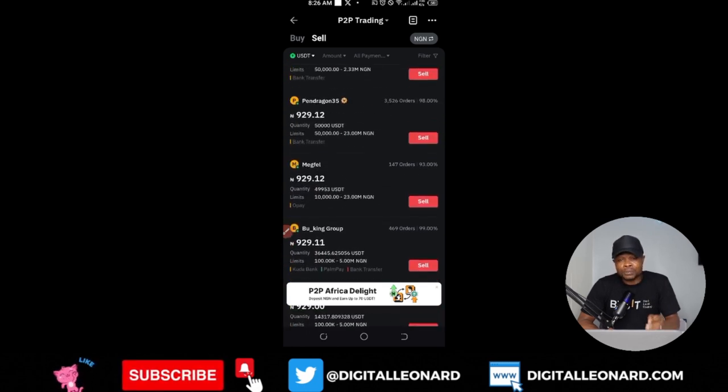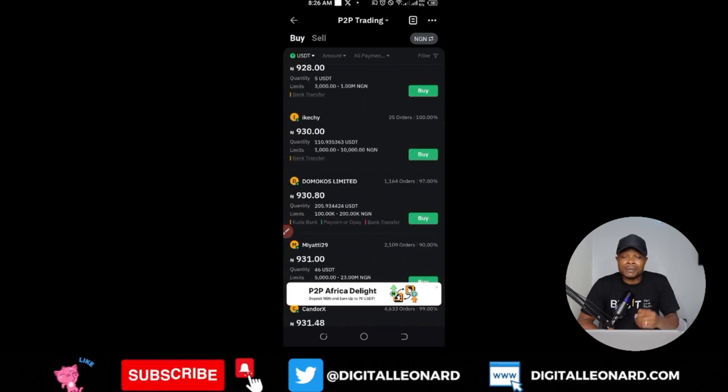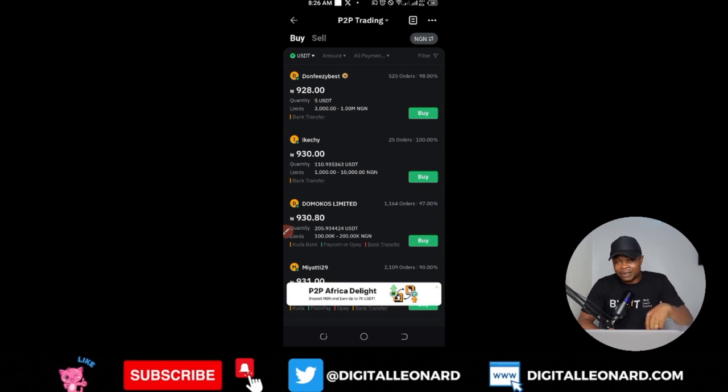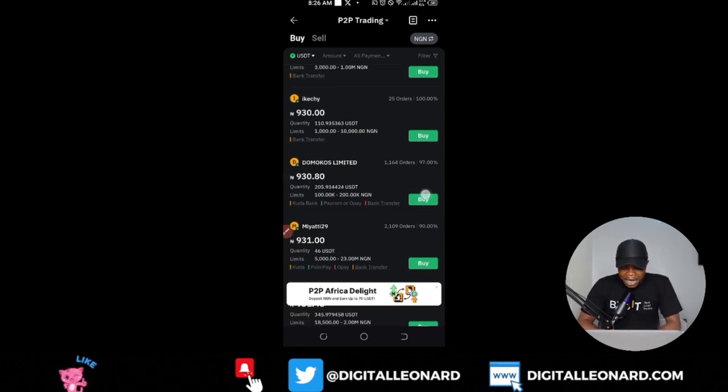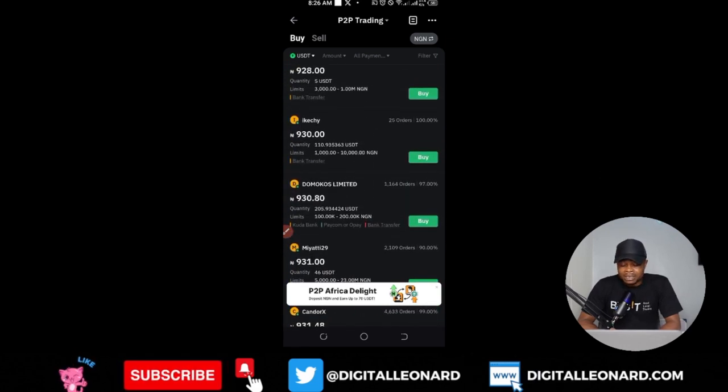The more you buy and sell on the P2P marketplace, the more Bybit credits you with bonuses. So if you want to take advantage of that, use the link provided in the video description to sign up for an account. Now, back to the money-making strategy for P2P trading.